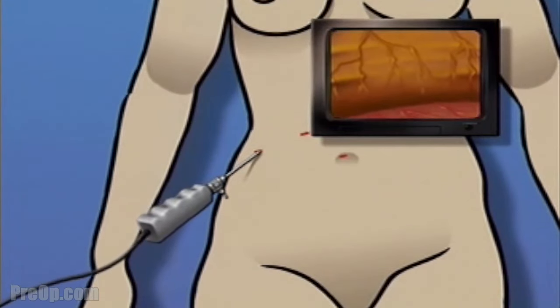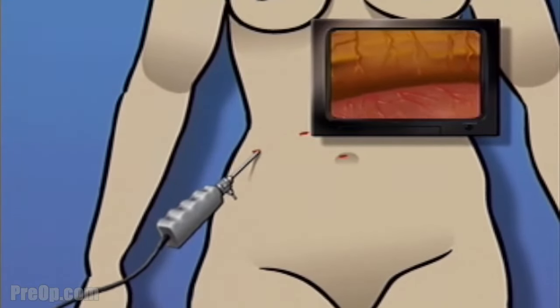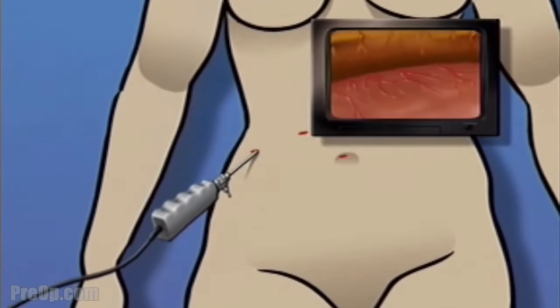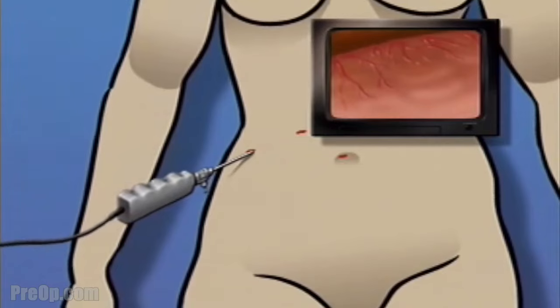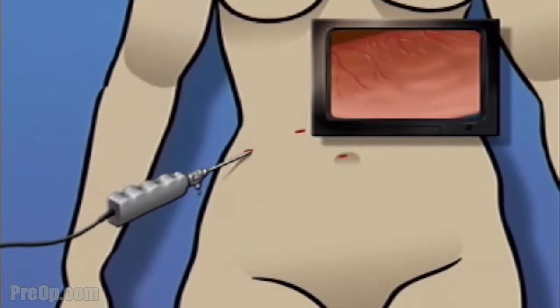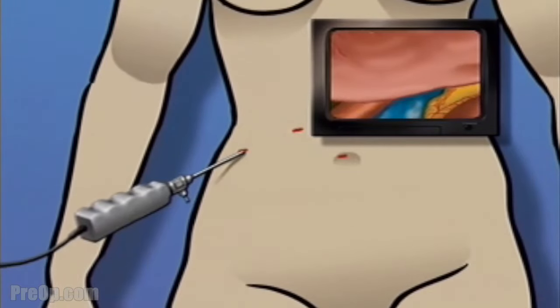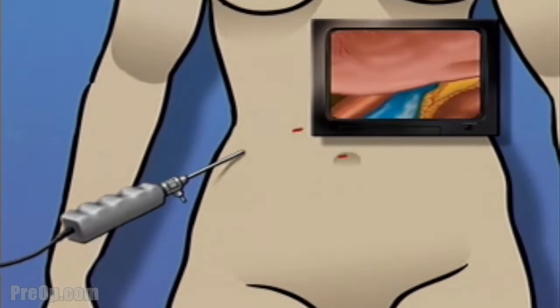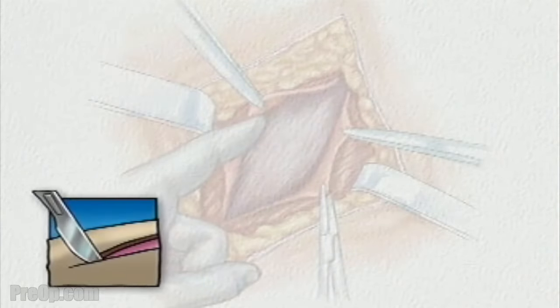Using the laparoscope's video camera, the surgeon is able to explore and inspect the interior of the abdomen, often allowing the surgeon to see with greater detail and with more clarity than with the human eye alone. However, it is important to understand that during the procedure, your surgical team is always prepared to convert a laparoscopic procedure to an open procedure should they feel that your condition requires a more direct approach.